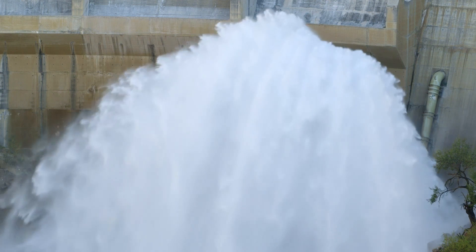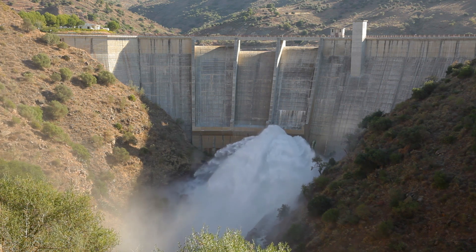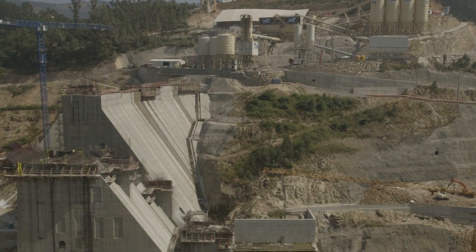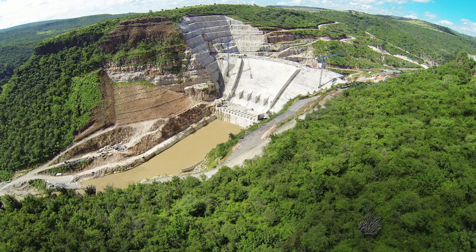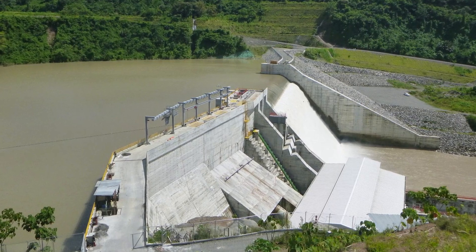Among the most important hydraulic references are Casasola in Malaga, Spain, Ribeiradio and Hermida in Portugal, El Zapotillo in Mexico, and the Bajo Frio dam in Panama.